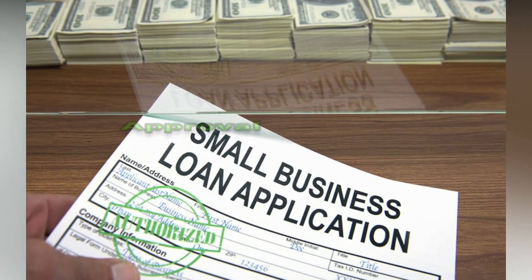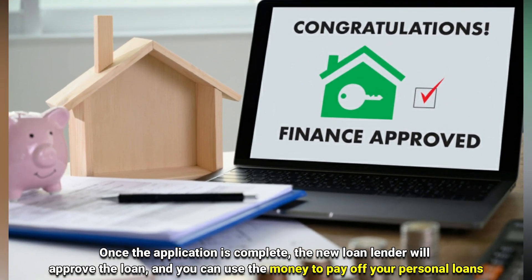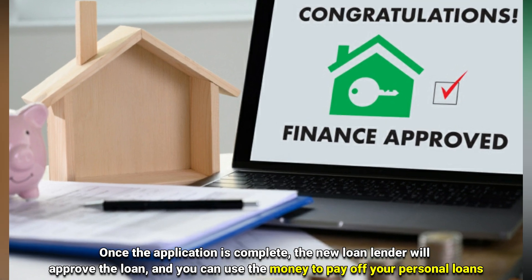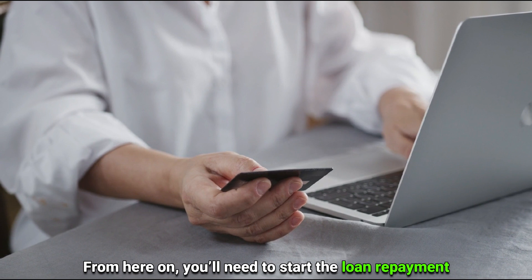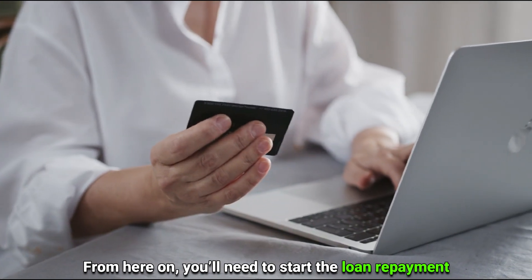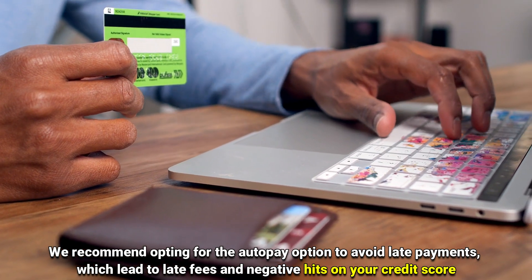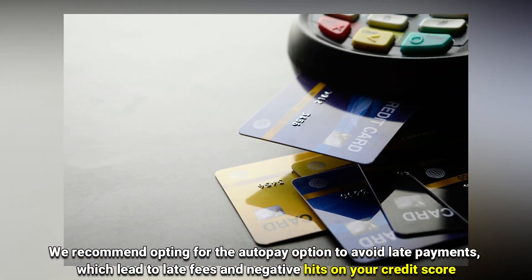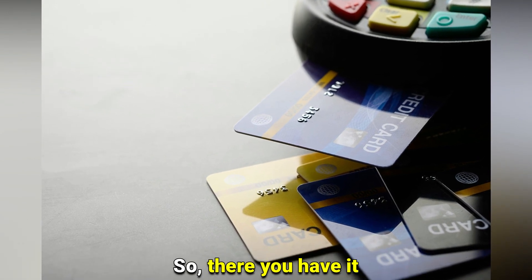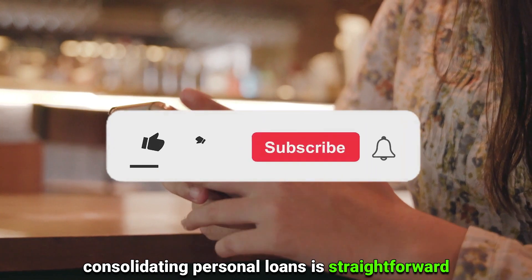Number four: approval and loan repayment. Once the application is complete, the new loan lender will approve the loan and you can use the money to pay off your personal loans. From here on, you'll need to start the loan repayment. We recommend opting for the auto-pay option to avoid late payments, which lead to late fees and negative hits on your credit score. So there you have it — consolidating personal loans is straightforward.